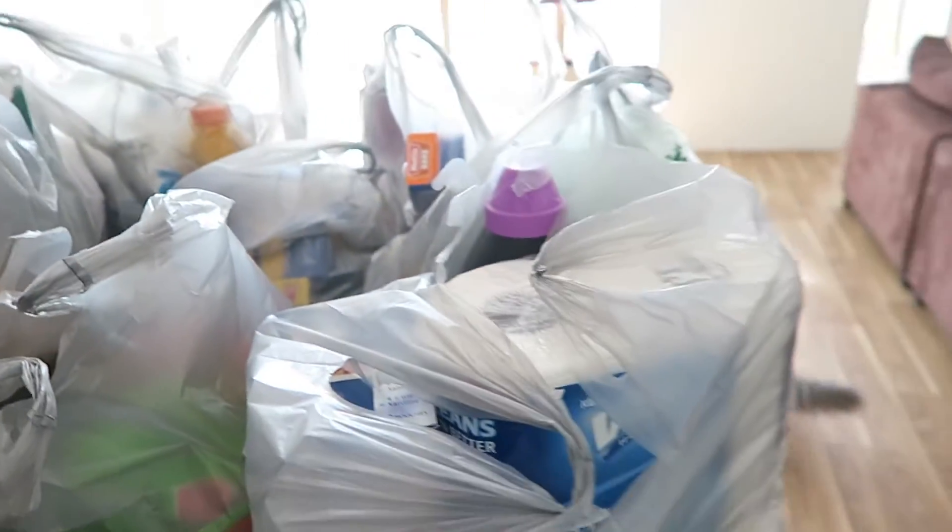Hi everyone, I've just got home from doing my grocery shopping. I've got it all laid out in front of me and I thought I'd do a nice little grocery haul video for all of you today.